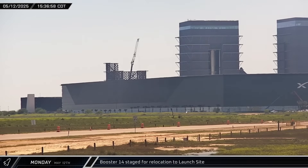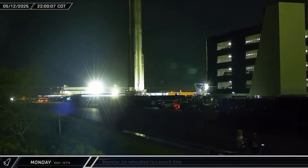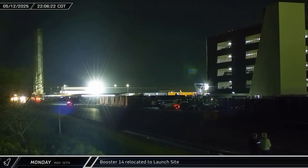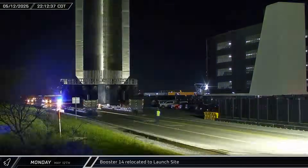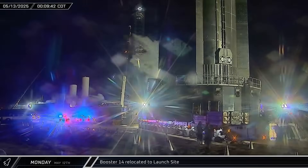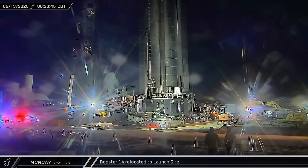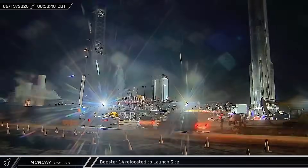Mega Bay 1's doors were opened and Booster 14 was brought out ahead of rollout to the launch complex. The booster followed Ship 35's route through Sanchez onto Highway 4 and began the journey down to the launch site, towering over the traffic behind it. After maneuvering through the launch site entrance, Booster 14 was brought to Pad A and set down next to the launch and integration tower.